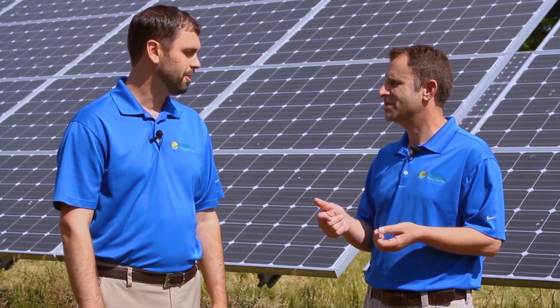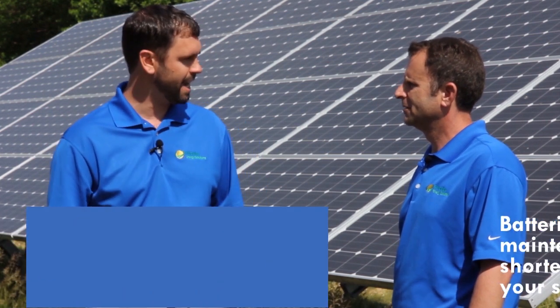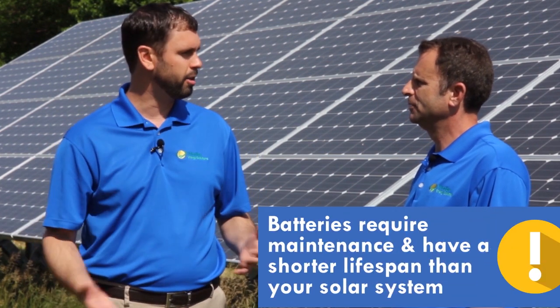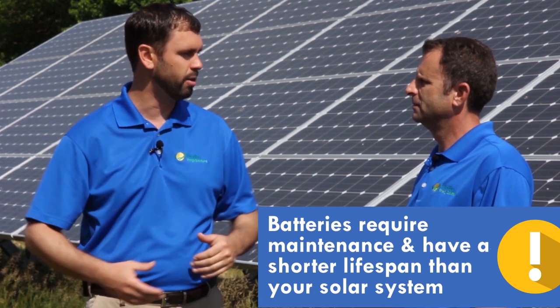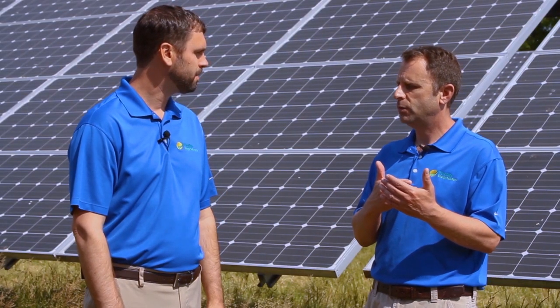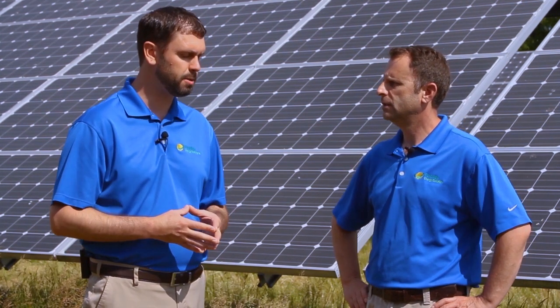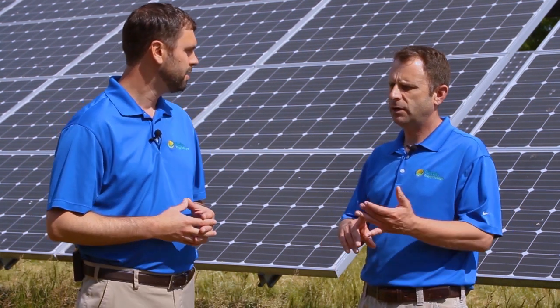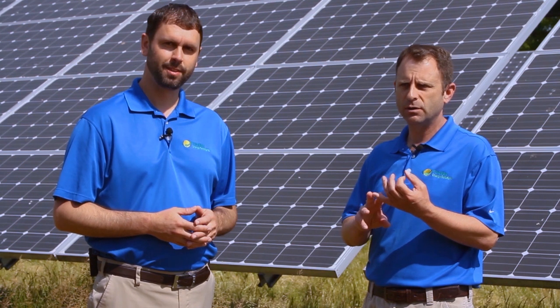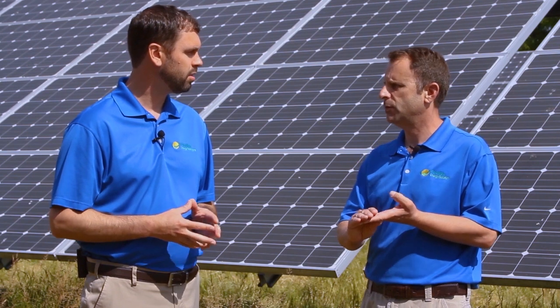What are some of the downsides of batteries? A downside today is the maintenance that's going to be required. They're going to cycle on and off, and they only have so many times that they can cycle effectively. Typically what we're seeing today is that in a 10-year period, your battery will be 60% as efficient as it was in year one. So the batteries we're installing today have a lifespan of 6 to 10 years — they require maintenance and replacement over a shorter lifetime than the solar system itself.